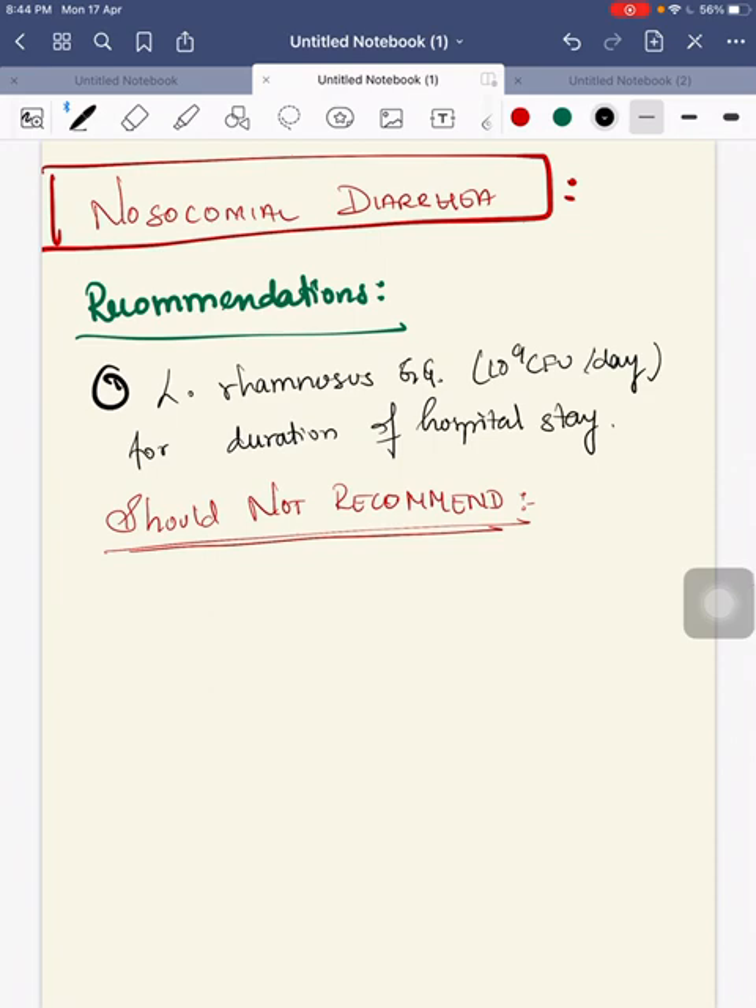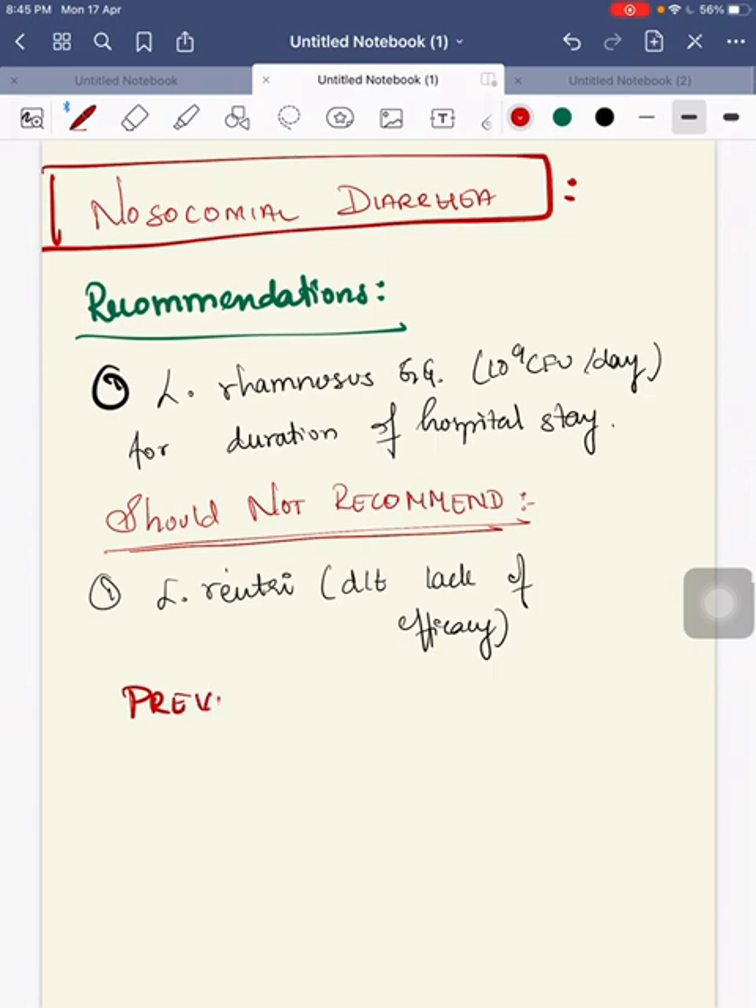What should not be used — that should not be recommended for nosocomial diarrhea — is Lactobacillus reuteri. Lactobacillus reuteri should not be recommended because of lack of efficacy.